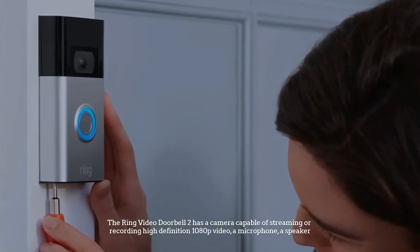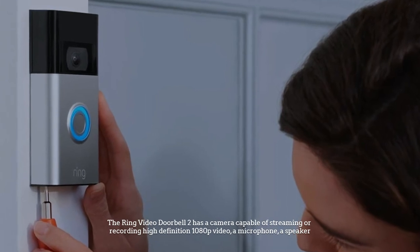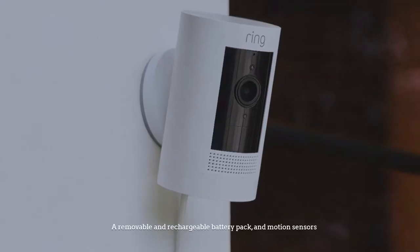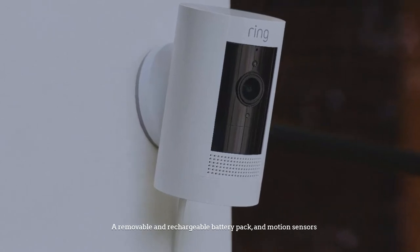The Ring Video Doorbell 2 has a camera capable of streaming or recording high-definition 1080p video, a microphone, a speaker, a removable and rechargeable battery pack, and motion sensors.